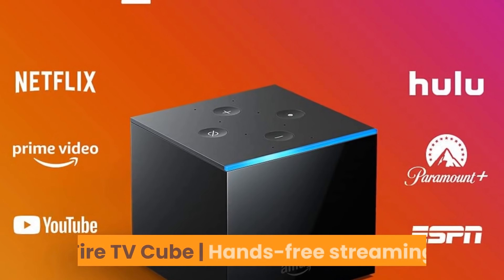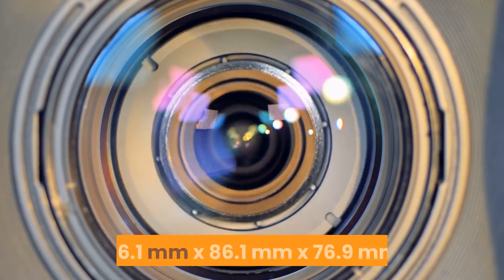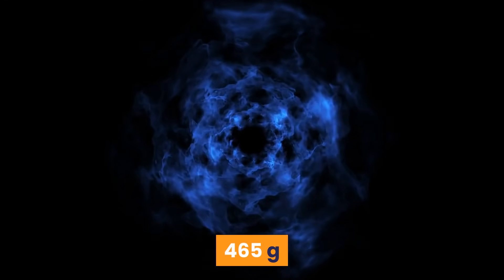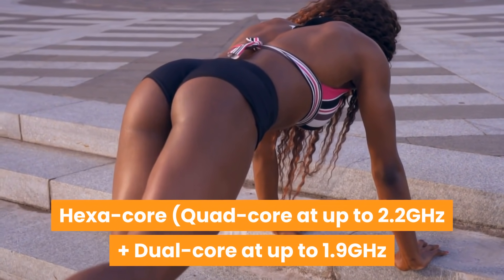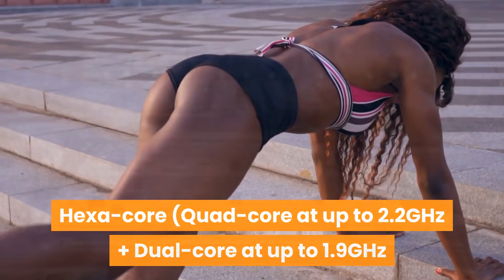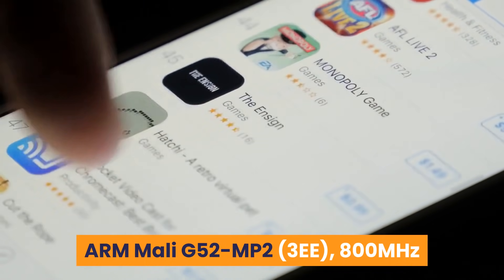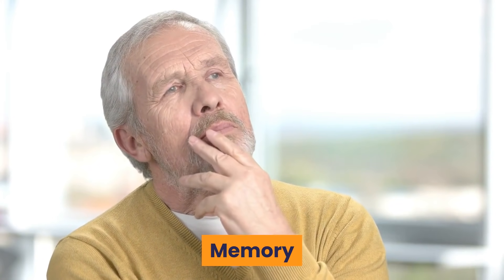Number 2: Fire TV Cube, hands-free streaming. Size: 86.1mm x 86.1mm x 76.9mm. Weight: 465 grams. Processor: Hexa-core — quad-core at up to 2.2GHz plus dual-core at up to 1.9GHz. GPU: ARM Mali-G52 MP2 3EE at 800MHz. Storage: 16GB internal. Memory: 2GB.